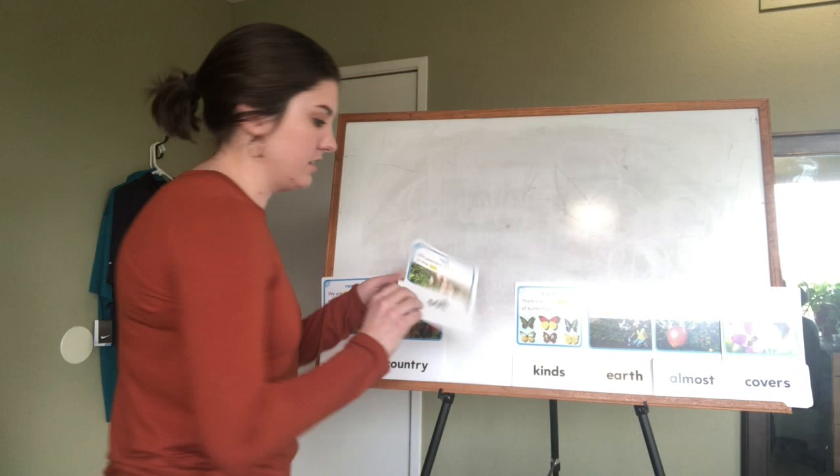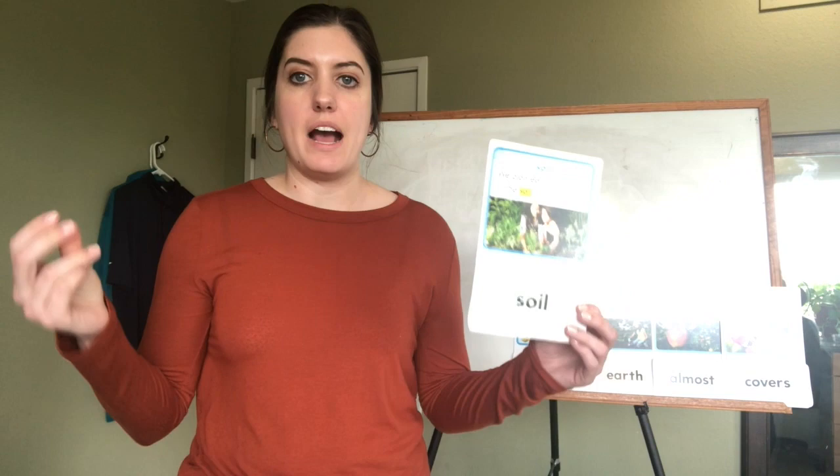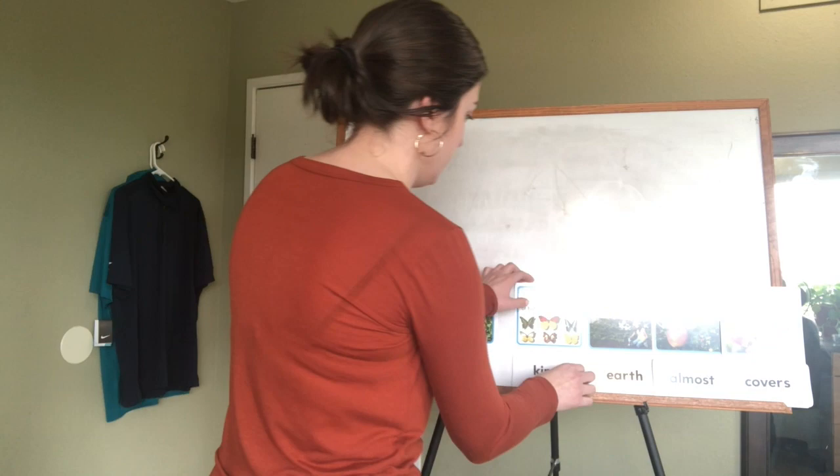Let's do our third one. This one's 'soil.' It says 'we planted the flowers in the soil.' S-o-i-l, soil.